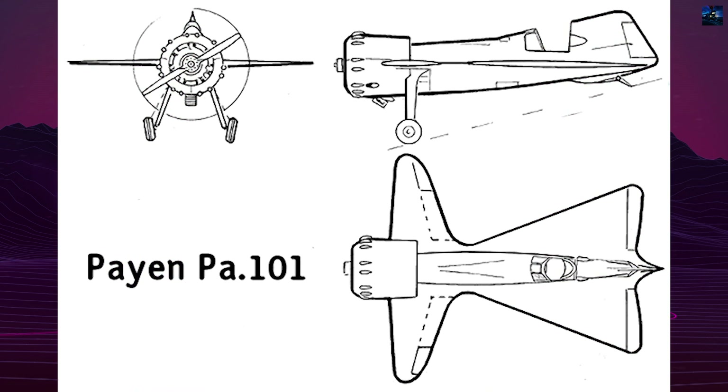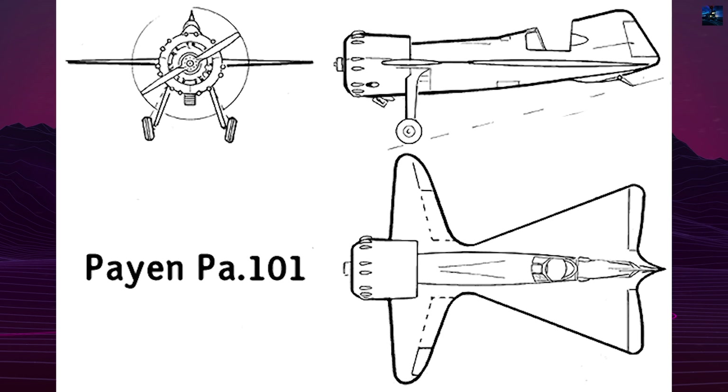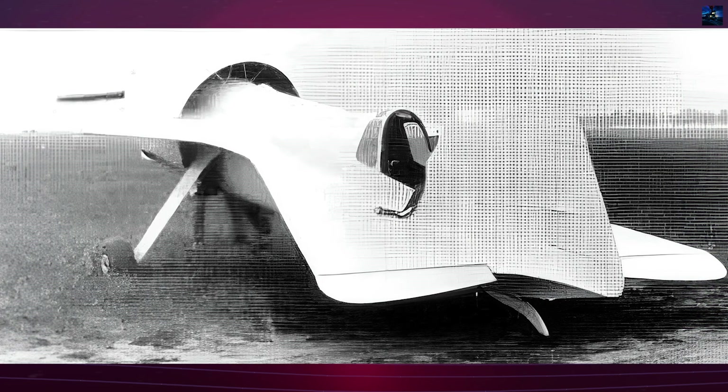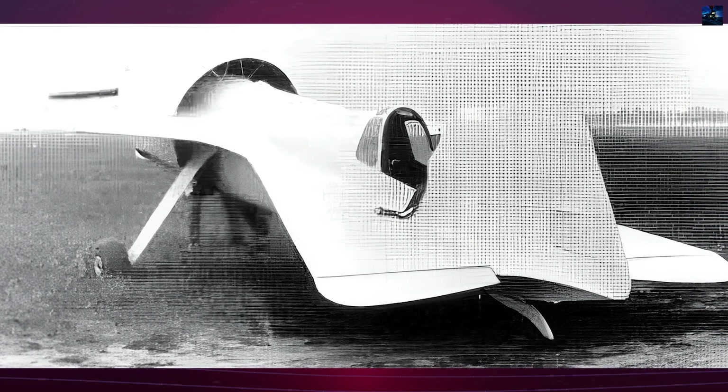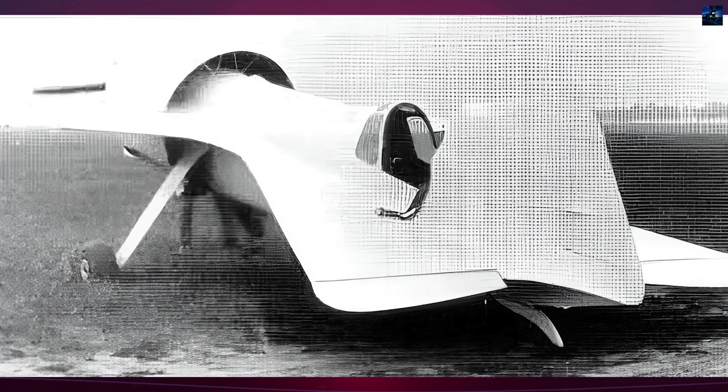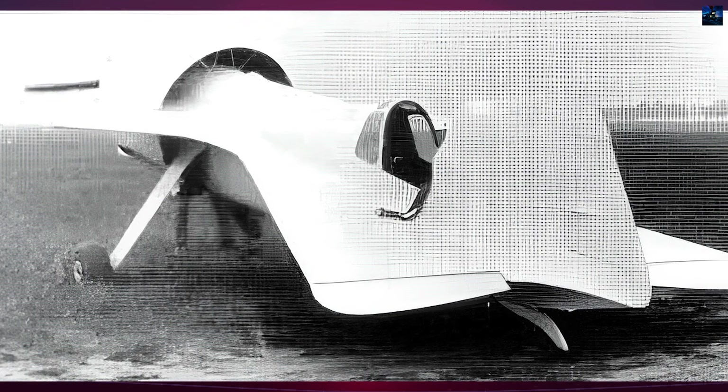Since Payen had little personal funding for his projects, he had to rely on his ability to interest people to gain access to materials, wind tunnel time, and other resources to build his aircraft. Undoubtedly, the nature of his projects made it difficult to sell them to the more conservative aviation industry.